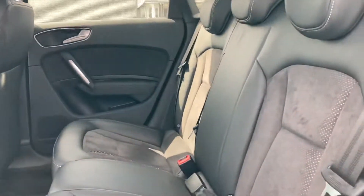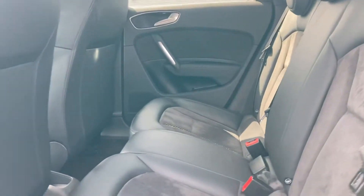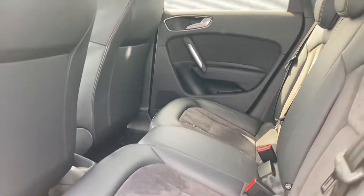That stunning black leather and alcantara interior — very comfortable to be in no matter where you're sat. You do also have plenty of legroom there as well.